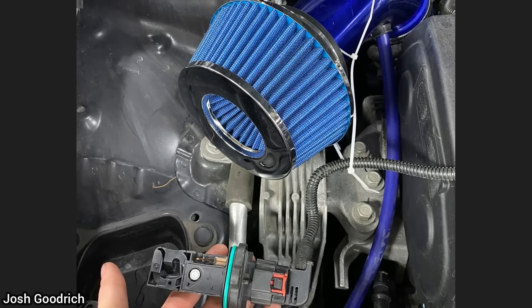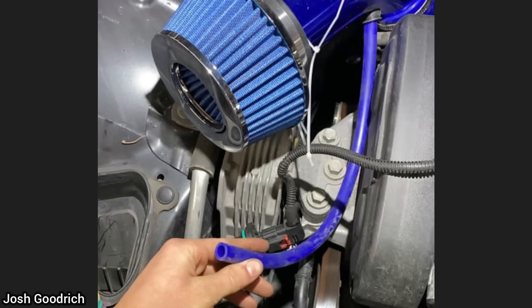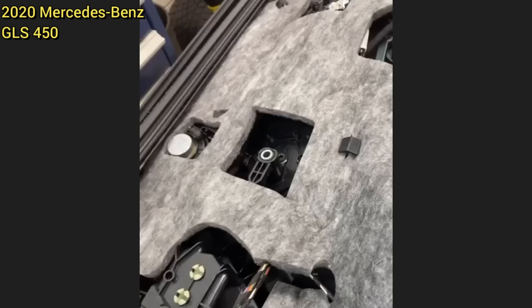Customer states the check engine light is on. The customer had just installed a warm air intake and left the mass airflow sensor laying on top of the engine.